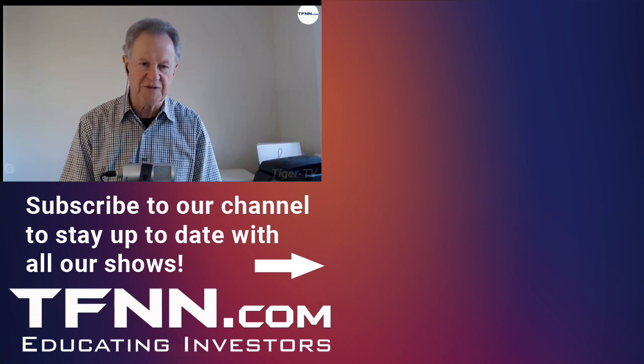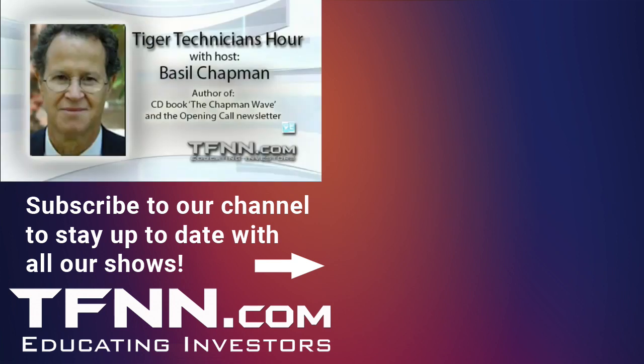I'll be back tomorrow. Stay tuned for Steve, Dave, Tom O'Brien, and Basil Chapman. We'll see you next time. Take care.